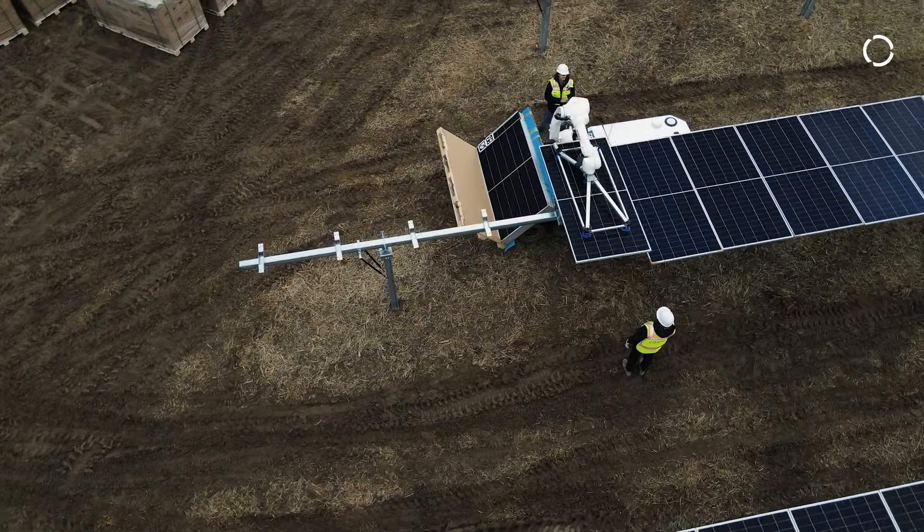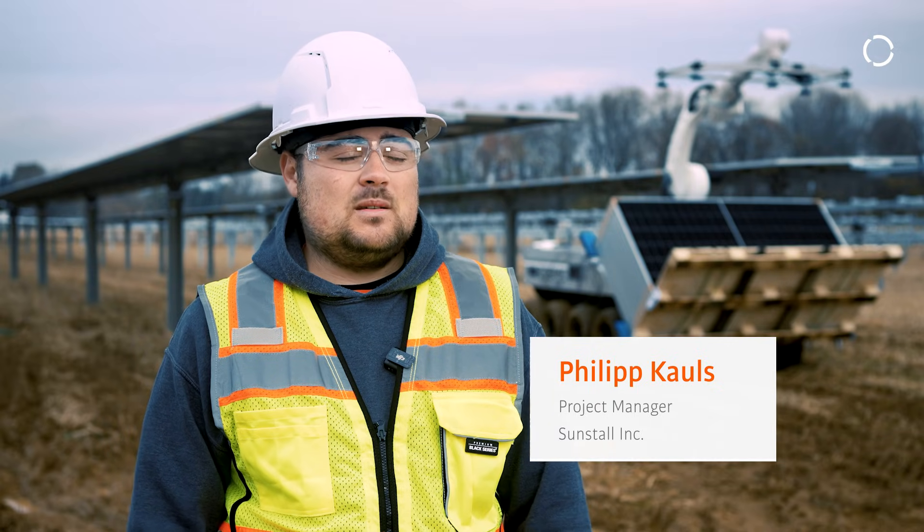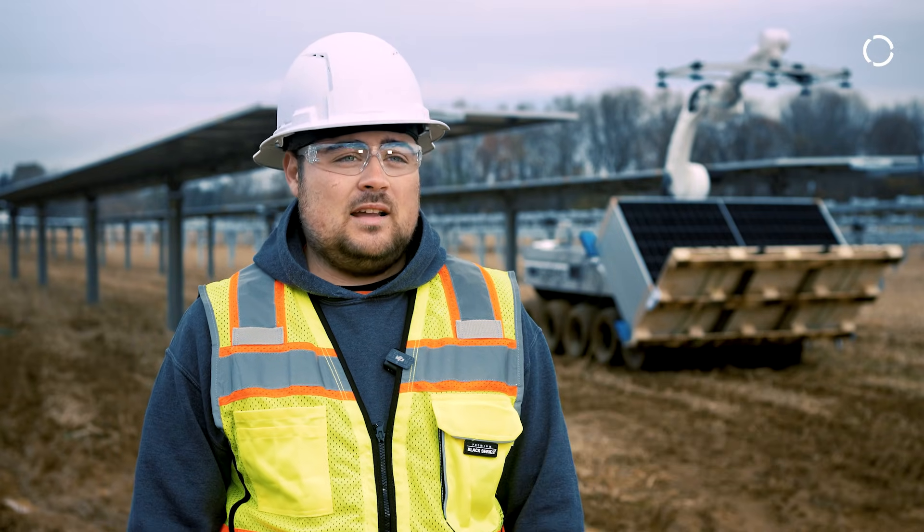Sunstall was founded in 2011. We are a construction company that specializes in ground mount systems for large solar utility sites.